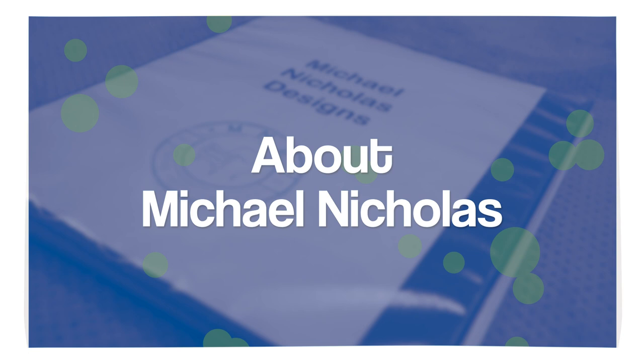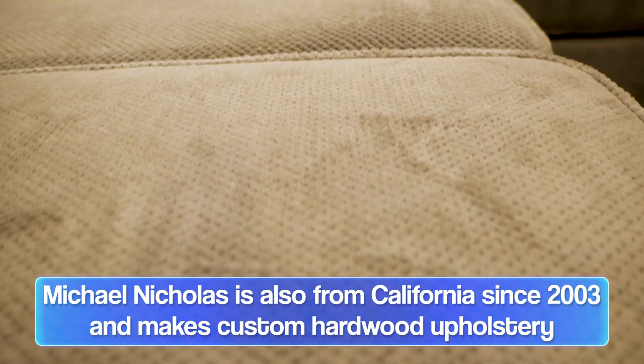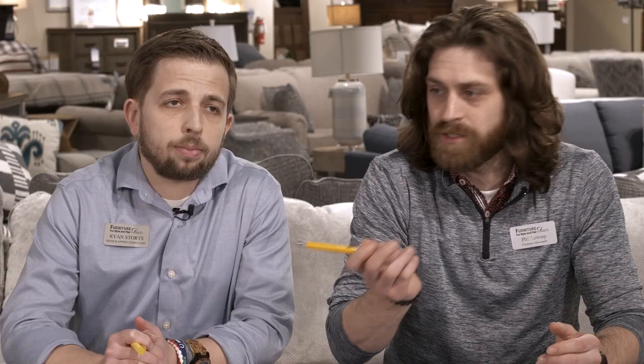Coming from Southern California, Michael Nicholas started in 2003. Another company that makes frames out of solid hardwood, they are very customizable with hundreds of fabric options. Unlike Jonathan Lewis, where you can pick your arms and your legs, Michael Nicholas does have preset frames, but they do have three different types of foam cores that you can choose from — going with deep seating, as they like to sit back and relax in California.